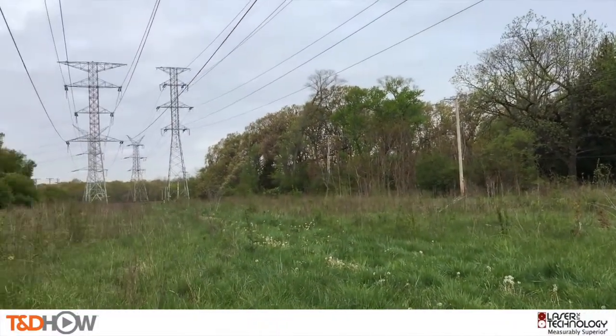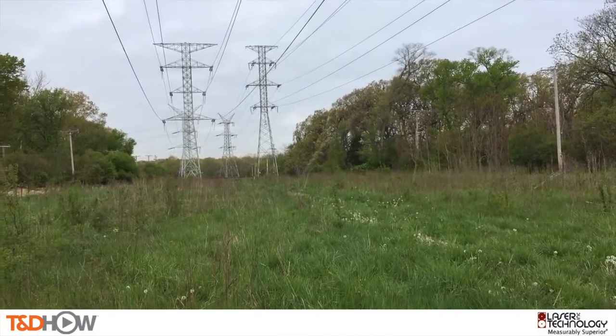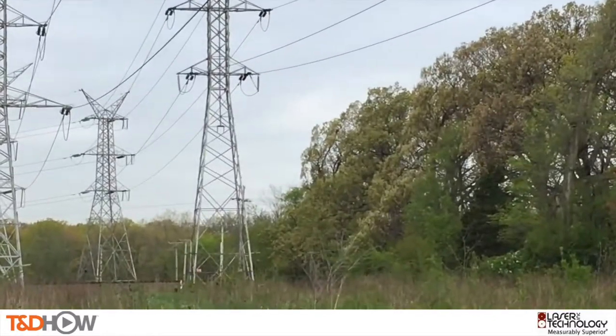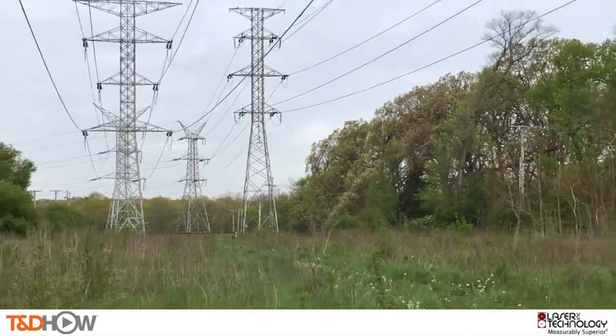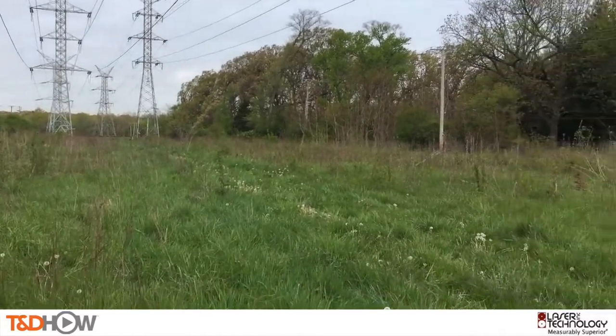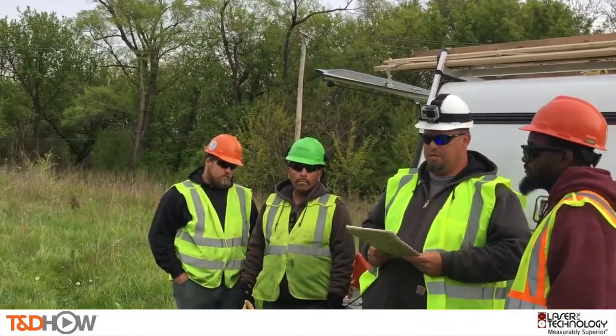Hello once again, I am Jim Ducart with TND Howe Videos. Today we are in Des Plaines, Illinois, just outside of Chicago in a transmission line corridor. We will be watching the use of laser rangefinders for vegetation management clearances. Our participating utility is Commonwealth Edison and this video is sponsored by Laser Technology.